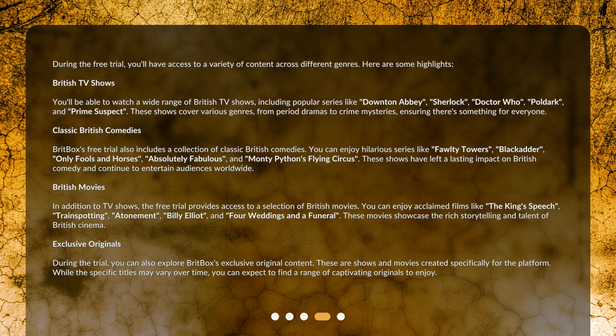Exclusive originals: during the trial, you can also explore BritBox's exclusive original content. These are shows and movies created specifically for the platform. While the specific titles may vary over time, you can expect to find a range of captivating originals to enjoy.